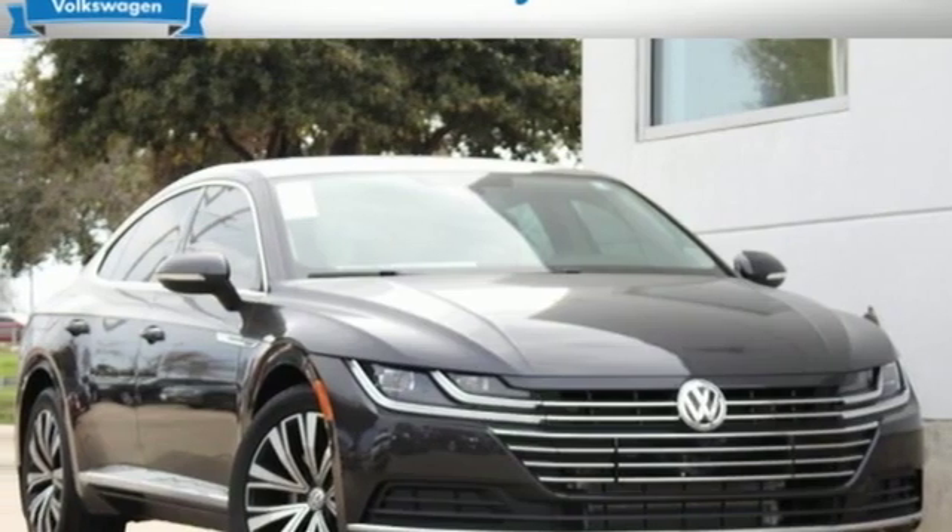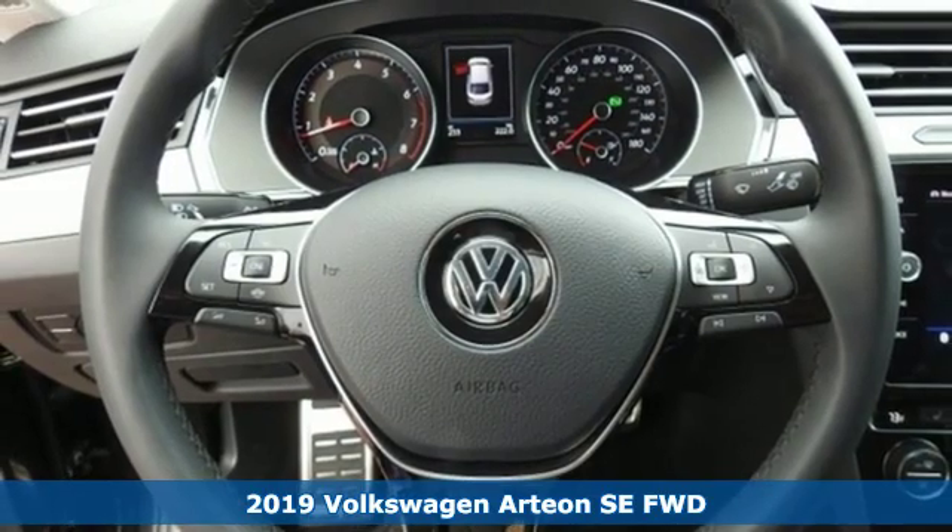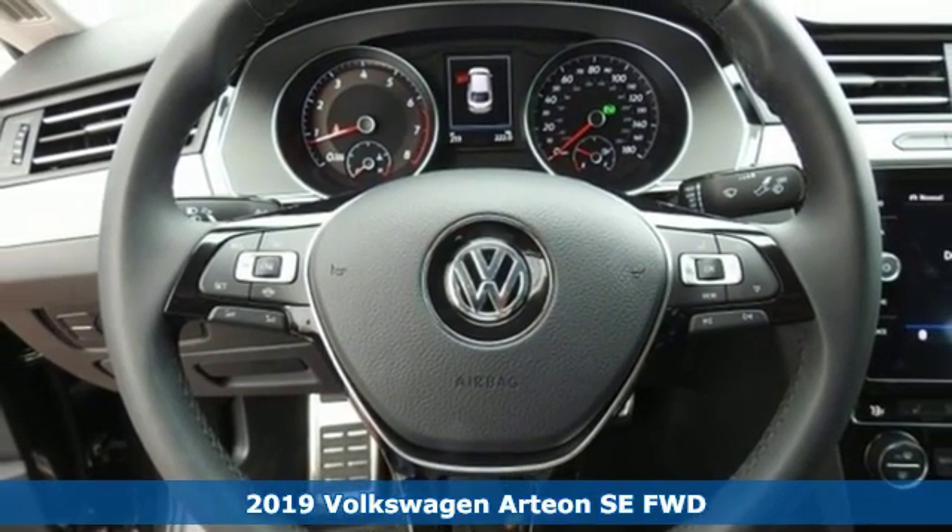It's a new 2019 Volkswagen Arteon. Volkswagen — performance you'd expect with the precision of German engineering.